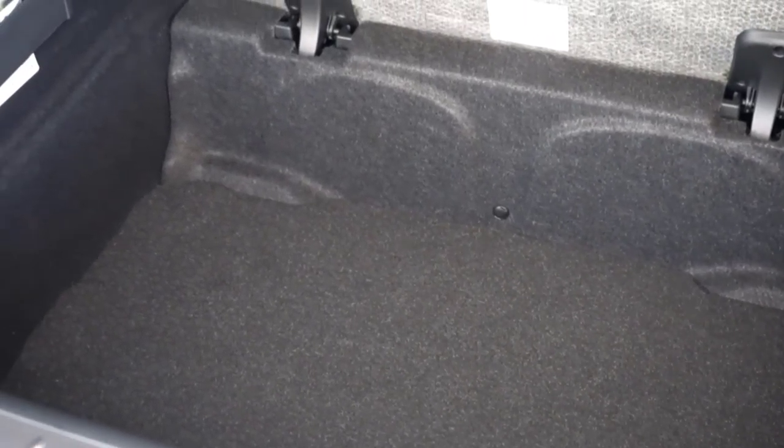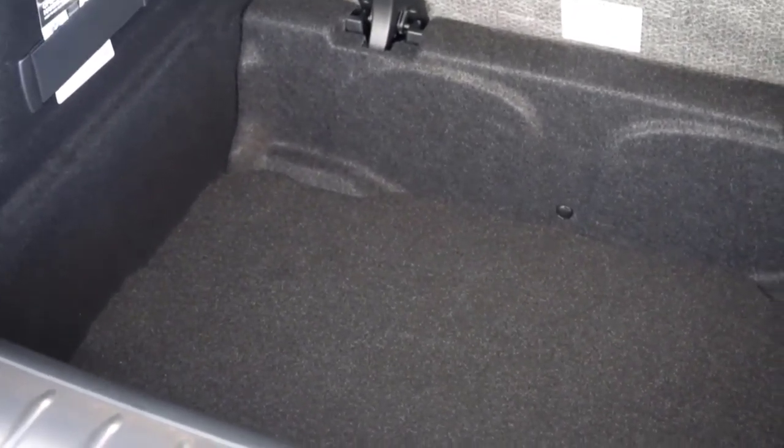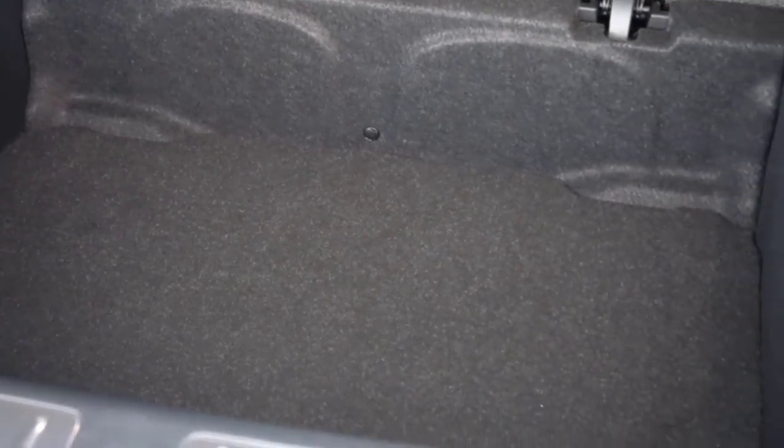BMW has been on it with interior design in its new models. The X1's cabin makes good use of texture and color to add interest to swaths of plastic.